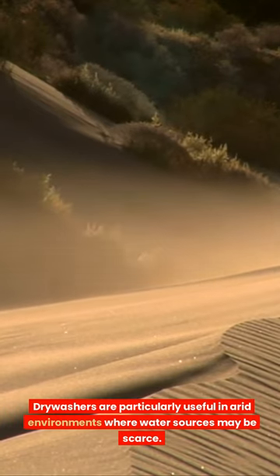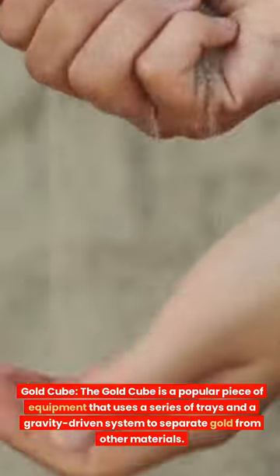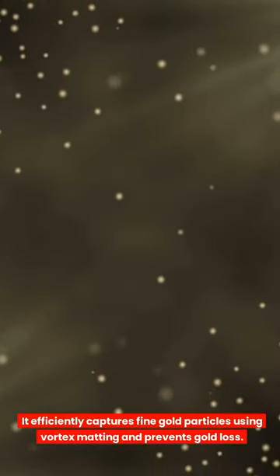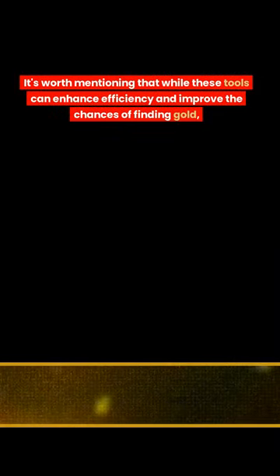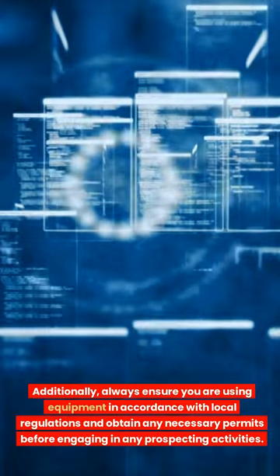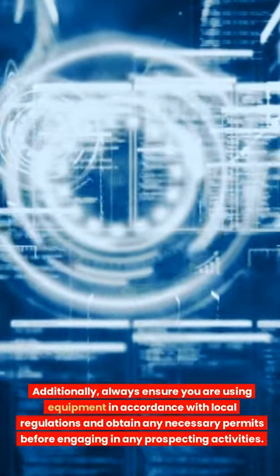The gold cube is a popular piece of equipment that uses a series of trays and a gravity-driven system to separate gold from other materials. It efficiently captures fine gold particles using vortex matting and prevents gold loss. While these tools can enhance efficiency and improve the chances of finding gold, they may require a higher level of expertise to operate effectively. Always ensure you are using equipment in accordance with local regulations and obtain any necessary permits before engaging in prospecting activities.